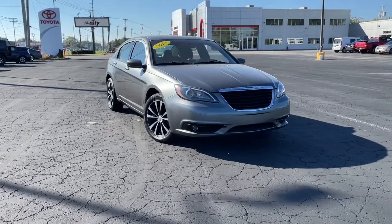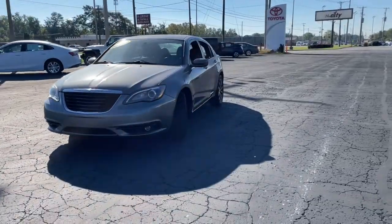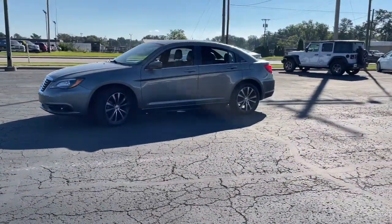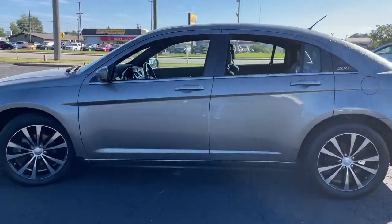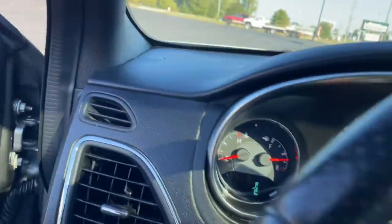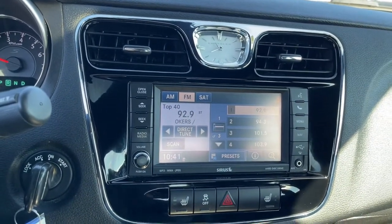Get acquainted with the 2013 Chrysler 200. With less than 100,000 miles on the odometer, this vehicle stands out from the rest. This stylish 200 delivers a relaxing driving experience thanks to its smooth performance and quiet, spacious cabin. Convenient and easy to love, this sleek sedan is perfect for your daily commute.